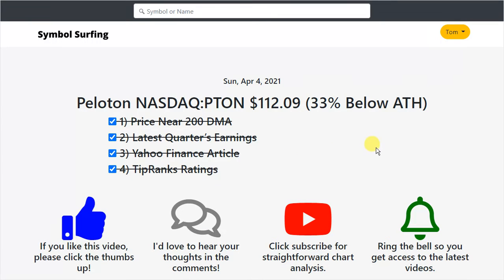That's it — I hope you like this video. If you do, please click the thumbs up, I'd love to hear your thoughts in the comments, and click subscribe for straightforward chart analysis and ring the bell so you get access to our latest videos. Thanks again for watching.